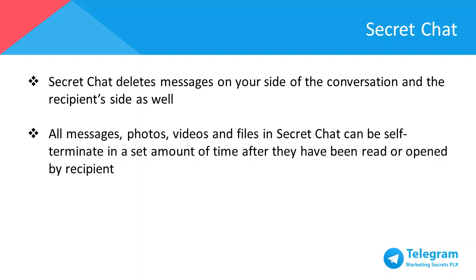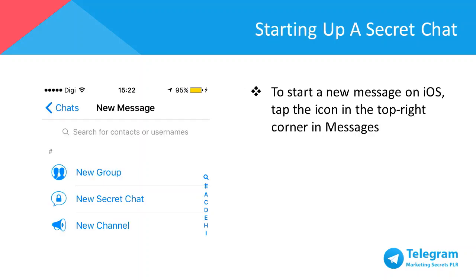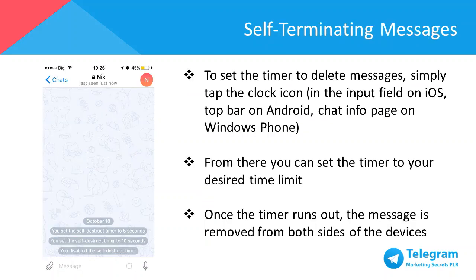Currently, Secret Chat is only available on iOS, Android, and Windows Phone. To start a new secret message on iOS, tap the icon on the top right corner in Messages. For Android, swipe right to open the menu, then New Secret Chat. For Windows Phone, tap the plus icon in the Chats list, then New Secret Chat. To set the timer to delete messages, tap the clock icon in the input field on iOS, the top bar on Android, or Chat Info Pages on Windows Phone. From there, you can set the timer to your desired time limit — the timer starts when the message is shown on the recipient's screen, and once it runs out, the message is removed from both devices.